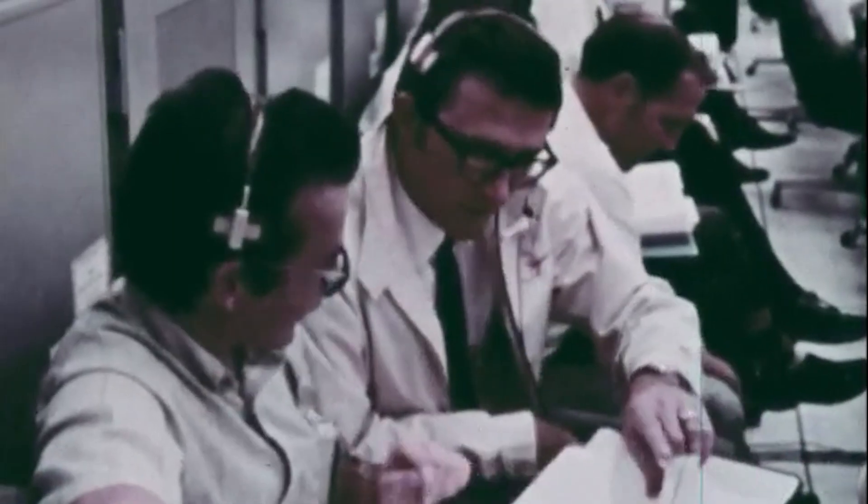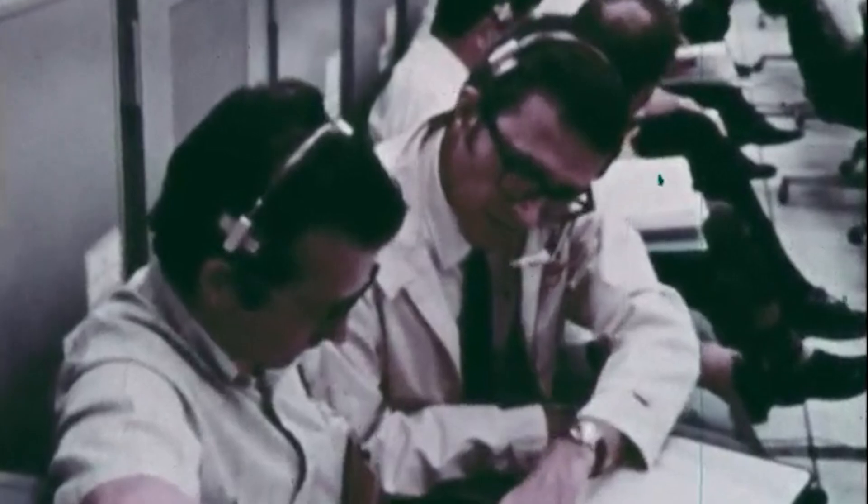We are go at 3 hours, 20 minutes, 37 seconds and counting. This is Launch Control.